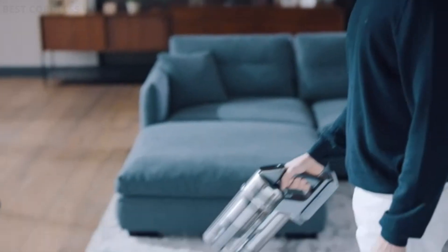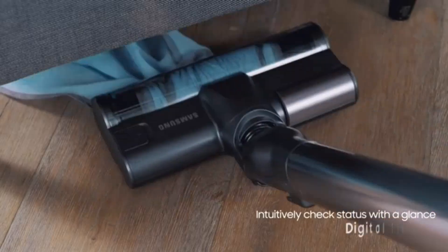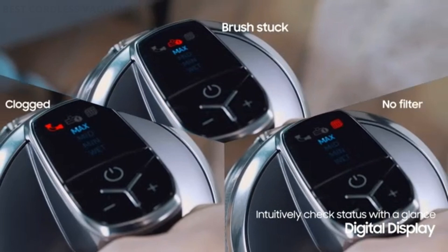Many cordless vacuums also feature advanced filtration systems, ensuring a deep clean and improved air quality. With their flexibility and ease of use, cordless vacuums are a great investment for any household.